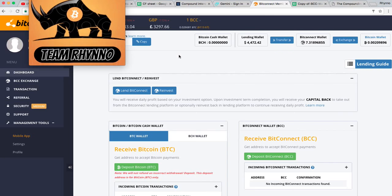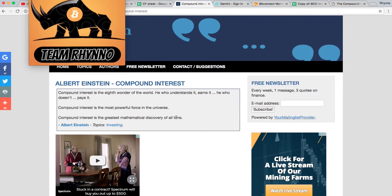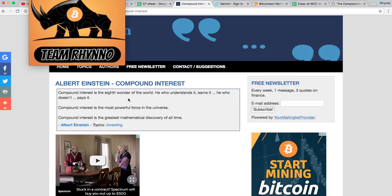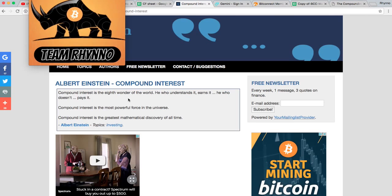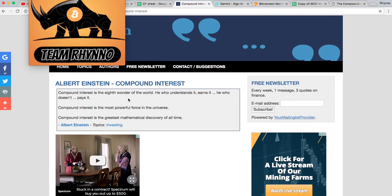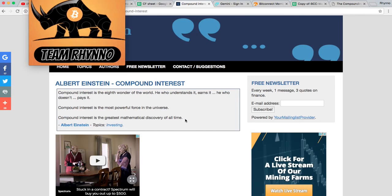The next important thing I want to explain is how compound interest works. Albert Einstein said: 'Compound interest is the eighth wonder of the world. He who understands it, earns it; he who doesn't, pays it. Compound interest is the most powerful force in the universe and the greatest mathematical discovery of all time.'